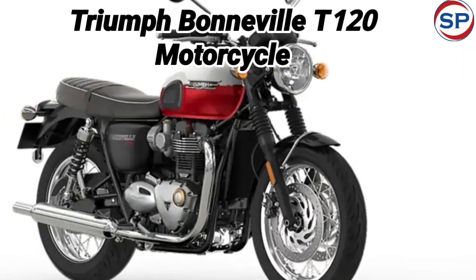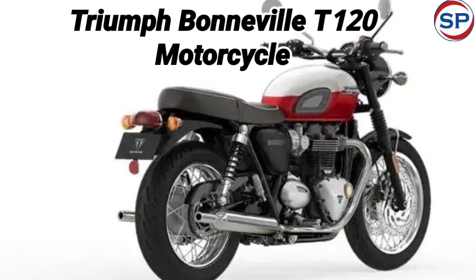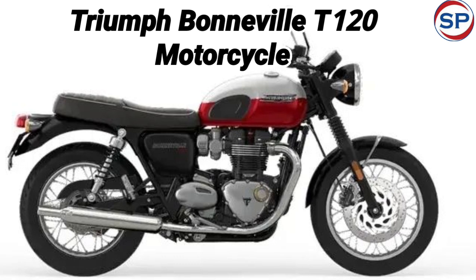Triumph Motorcycles has launched its updated Triumph Bonneville T120 bike in the Indian market. The company has introduced this bike at a price of Rs. 11.39 lakhs.